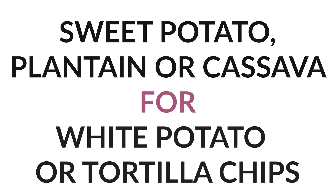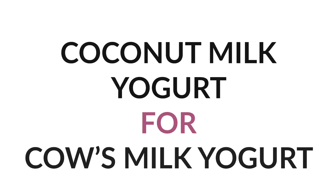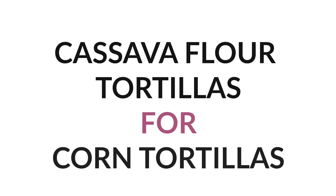Number fourteen: instead of tortilla chips or regular potato chips, do sweet potato chips, plantain chips, or cassava chips — plantain chips hold up really well for dipping guac. Number fifteen: instead of cow's milk yogurt, do coconut milk yogurt, but make it at home since store-bought has many additives; use probiotic pills as a starter. Number sixteen: instead of soda, have kombucha. Number seventeen: instead of corn tortillas, have cassava flour tortillas — Downshiftology has a great recipe linked in the description.